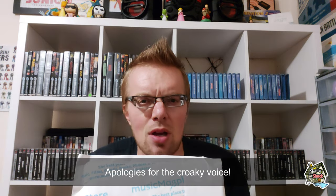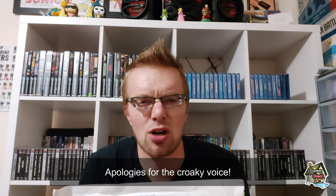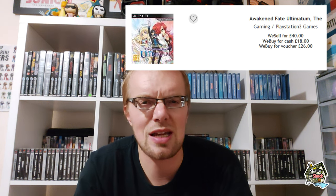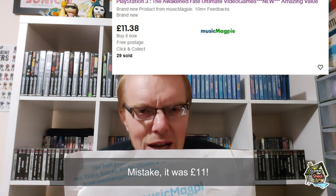Hello and welcome back to the channel — it's time for a Music Magpie game today. The Awakened Fate Ultimatum is currently £40 at CEX. There was somebody on the CEX retro Facebook page who'd ordered a copy, so I looked on eBay how much it was. I'd never seen the game before but it looked like my kind of game from the case. There were brand new copies on eBay for around £28, but I scrolled down and found the Music Magpie eBay store selling them brand new for £13.